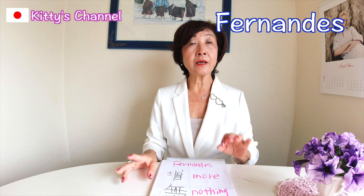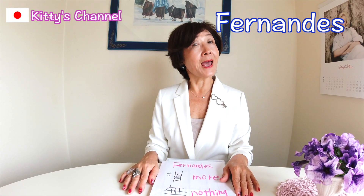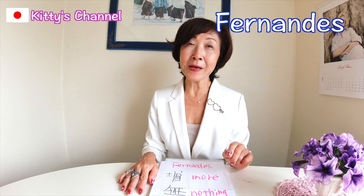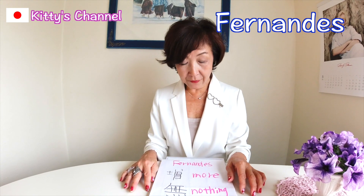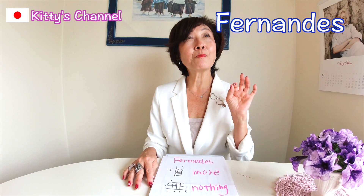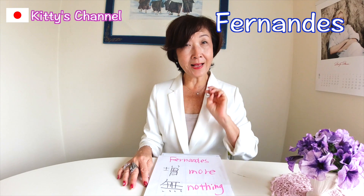Each kanji character has meaning. So today, my challenge is to pick up a very typical Spanish last name — Fernandez. From this sound, I pick up three kanjis.